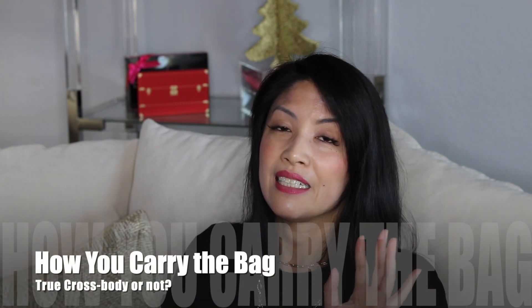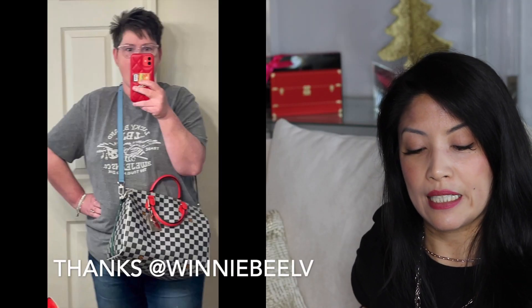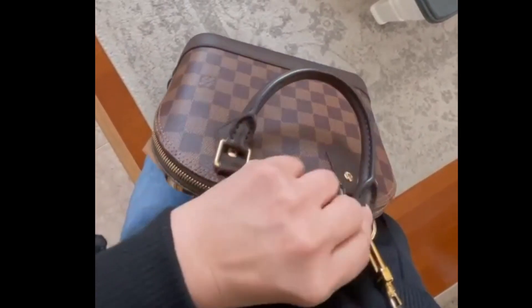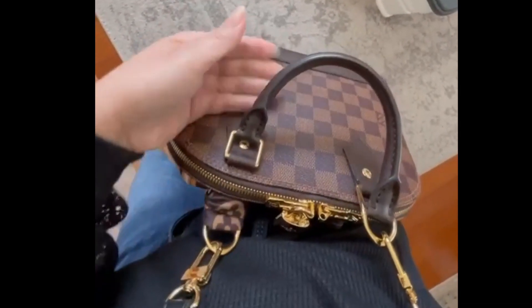Number three: are you buying a crossbody, a shoulder bag, or a handbag? Not all crossbody straps are made equal. Some guitar-style straps run a little shorter, so I've seen taller women try on crossbody bags and have them land at their ribs or right under the bust, when it's actually supposed to sit at the hip.